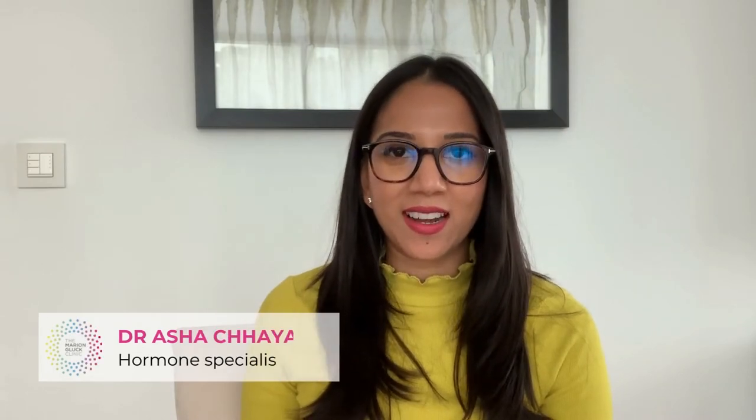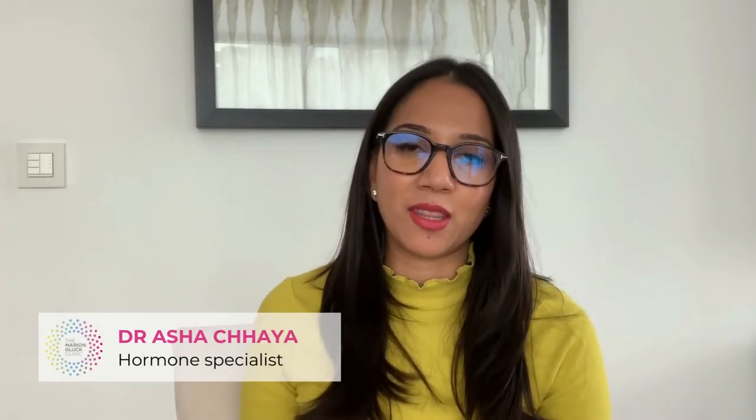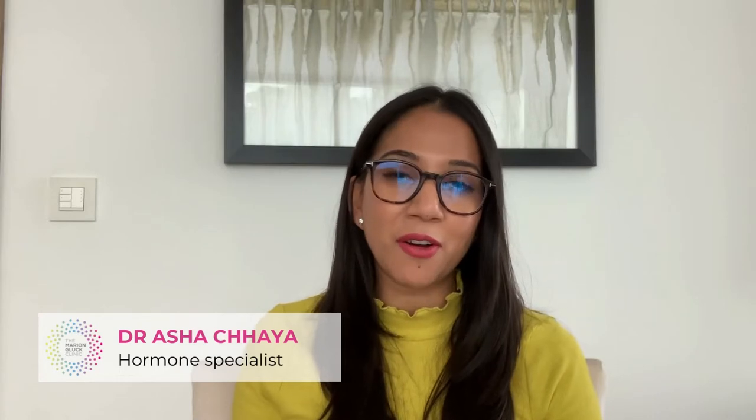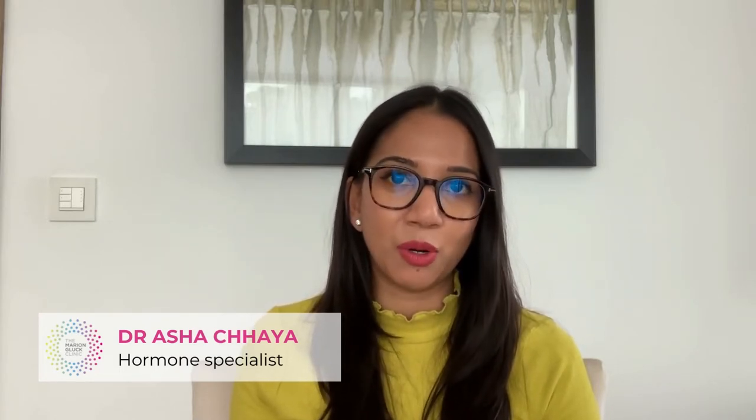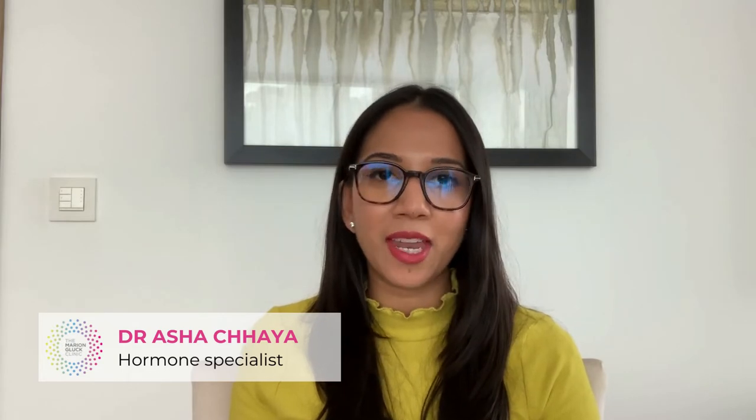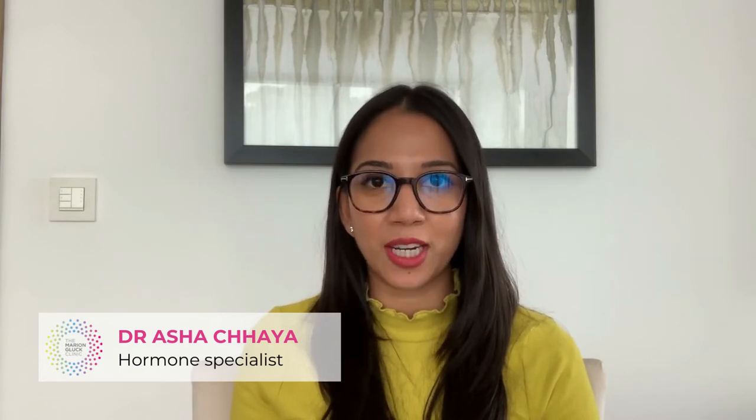Hello, I'm Dr Rasha Chaya and I'd like to talk you through the patient journey at the Marion Gillette Clinic. The very first step is getting booked in. You can easily book in by giving us a call or booking in online. You will then be sent a symptom questionnaire to fill in prior to your consultation.